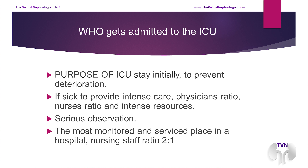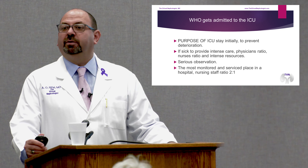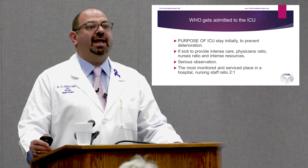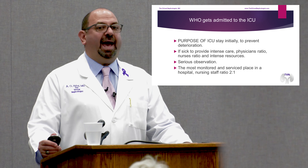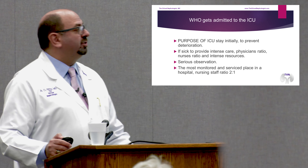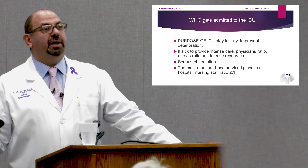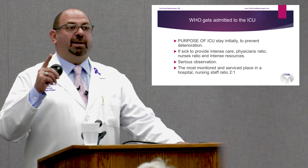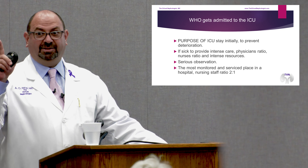Sometimes the nurse-to-patient ratio is 2 to 1, and in extreme circumstances that ratio will change. But usually it's 2 to 1 — this is the area where you have eyes, monitors, lines, drips, and everything is being monitored. So if I get sick and there is a potential for deterioration, where do I want to go? But here's the issue: the doors are closed. Do we know what happens behind closed doors in the ICU?